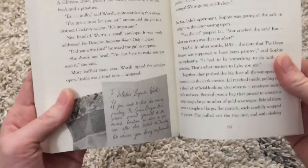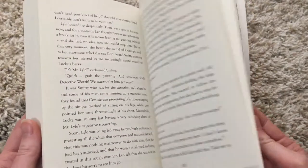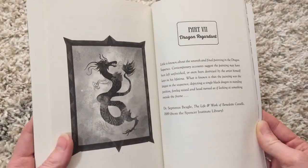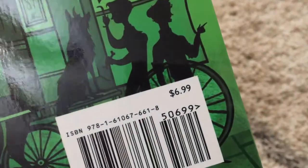There are hardly any illustrations except for a letter and the ones at the beginning of each part of this book. This paperback book is available for $6.99.